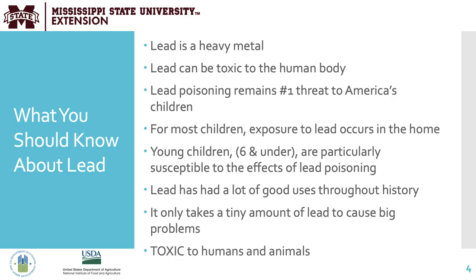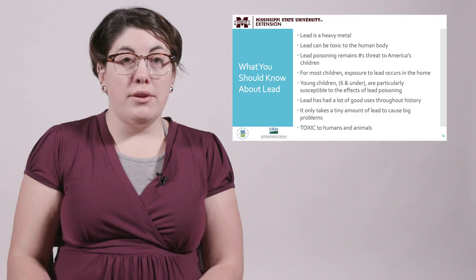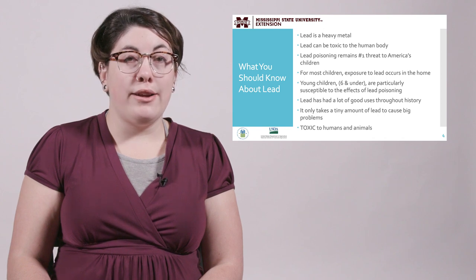Here's what you as a provider should know about lead. Lead is a heavy metal and it can be toxic to the human body. Lead poisoning remains the number one environmental threat to America's children. For most children, lead exposure is occurring in the home. Young children are particularly susceptible to the effects of lead poisoning. It only takes a small amount of lead to cause big problems in developing children, and it is toxic to both humans and animals. Our main mission is to emphasize that lead poisoning is entirely preventable.